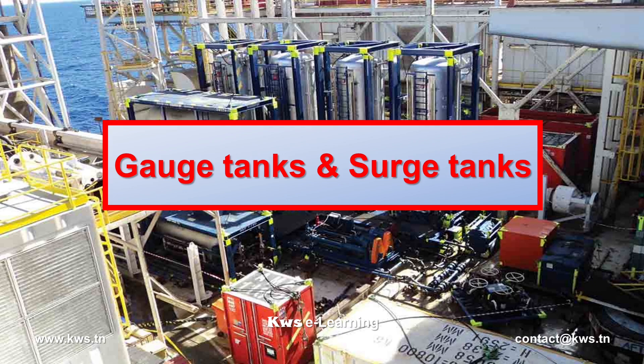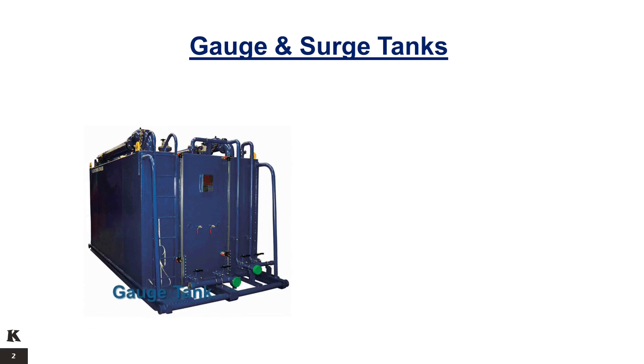Gauge Tanks and Surge Tanks. The atmospheric gauge tank, a non-pressurized vessel, is used to measure low flow rates or to calibrate metering devices on the separator oil lines in a testing system.